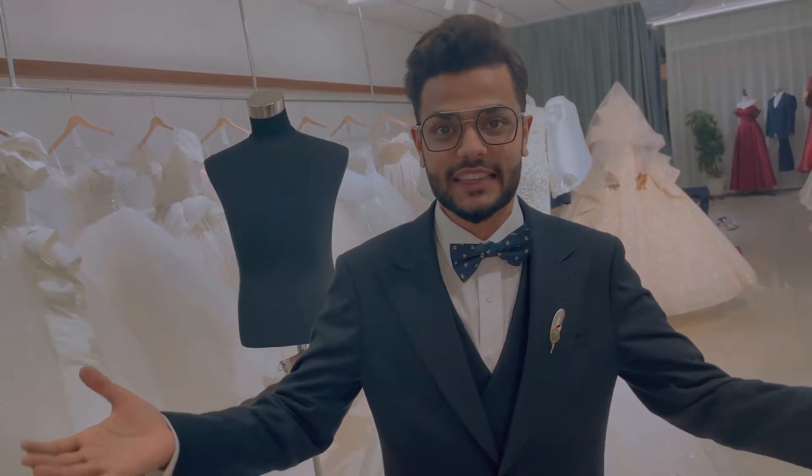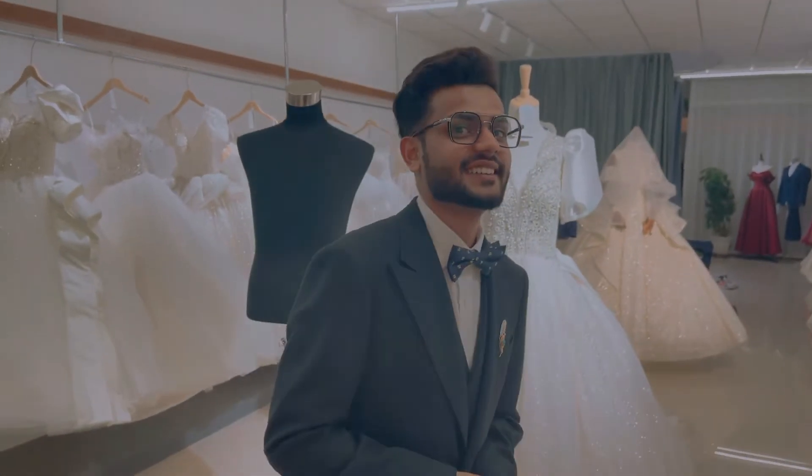I didn't even do the fitting but it looks cool. So what do you think, guys? Do I look beautiful? Do I look handsome or not? If you like it, you should comment. Thank you.